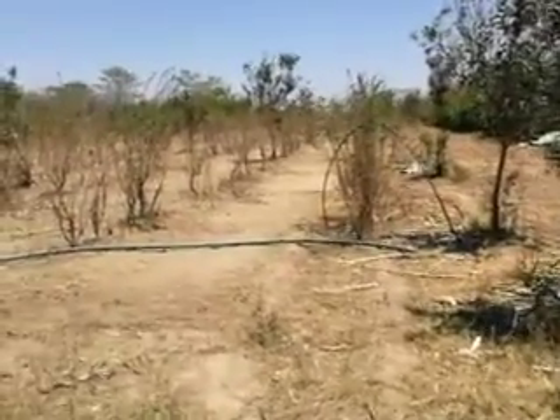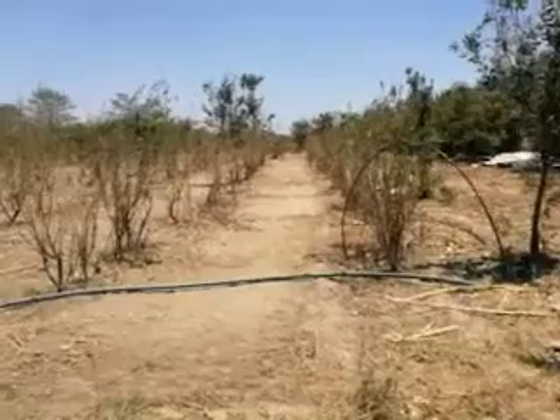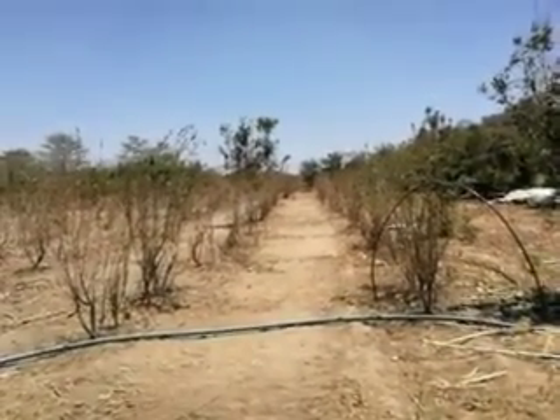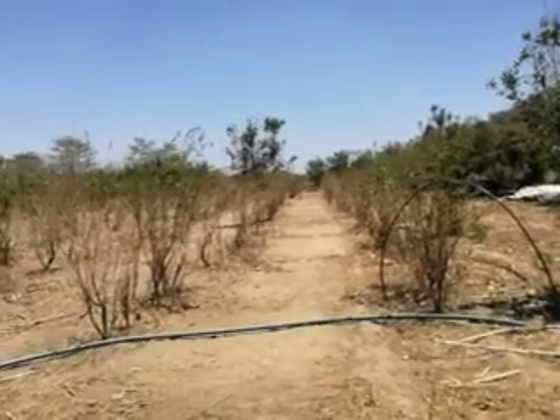The pig tractors and the chicken tractors — there they are at the end. They come down and eat the residues and create the manure for next year.